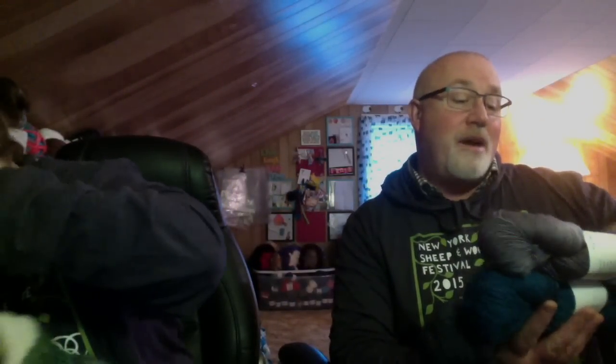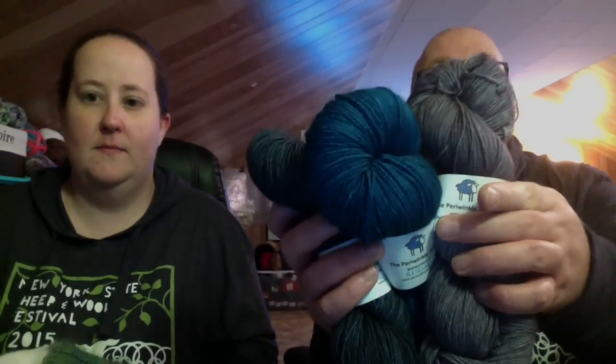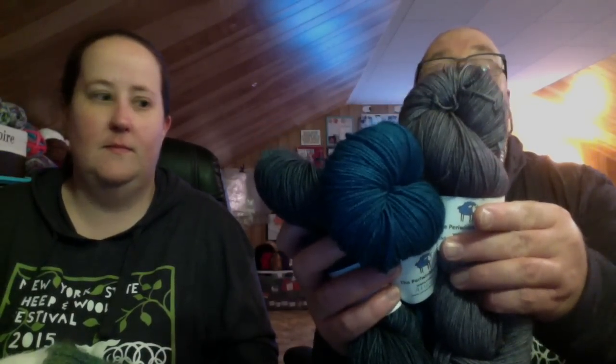I got three skeins from the Periwinkle Sheep. The colors are slightly different, but I got three skeins of that. It's superwash merino and it's in fingering weight. I can't wait to use that.